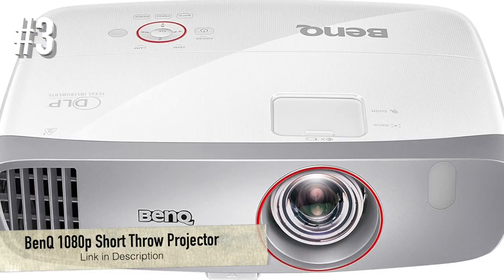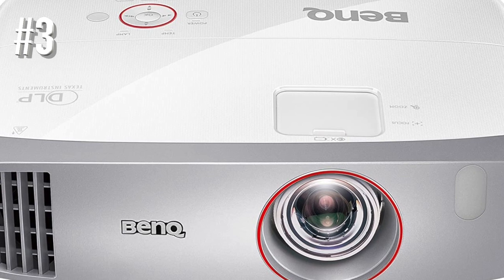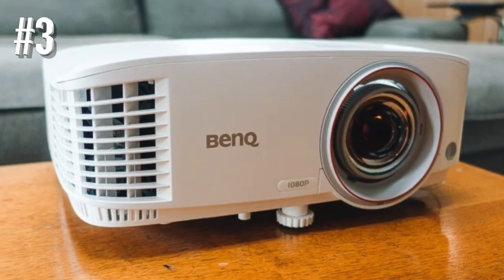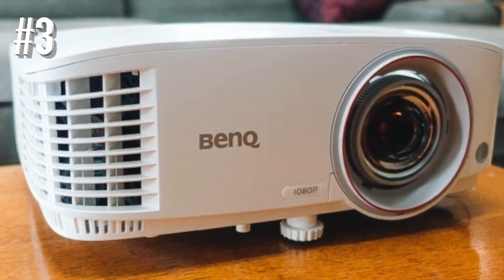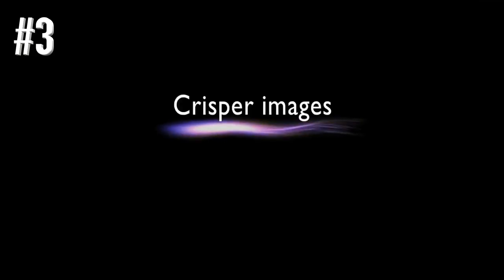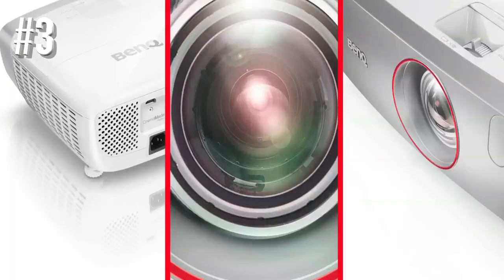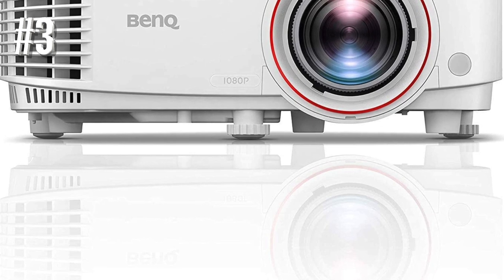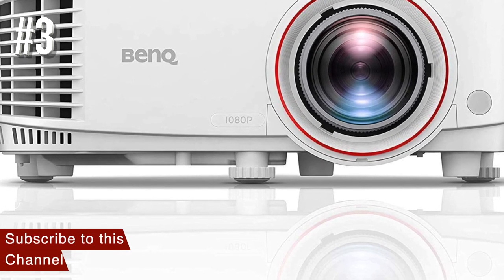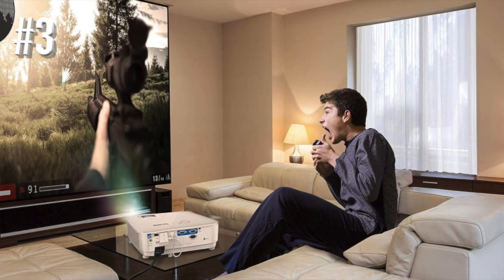Number 3: BenQ HD2150ST 1080p Short Throw Projector. The BenQ HD2150ST 1080p Short Throw Projector is another short throw projector that you should seriously consider if you're planning to use it for gaming. With an average input lag of around 17 milliseconds, this is a seriously fast projector. It's safe to say you won't experience any noticeable lag when you're gaming. Many expert reviewers think that the BenQ HD2150ST has a better picture quality overall than the Optima 1080 we just looked at, and we're in agreement.